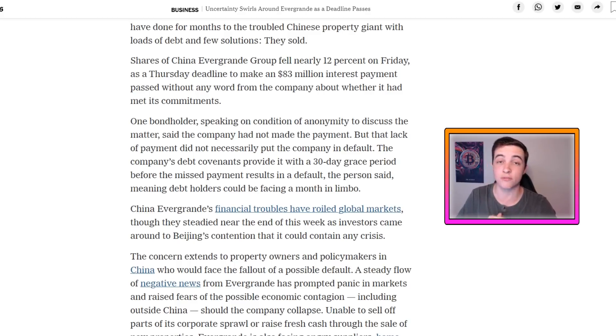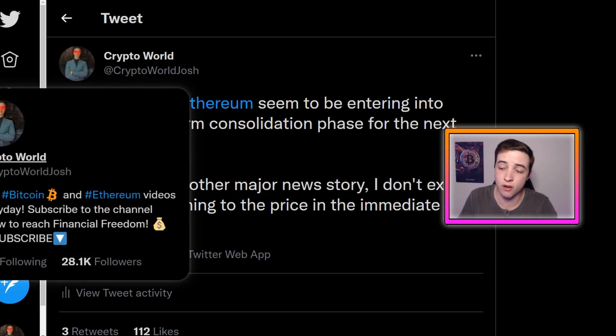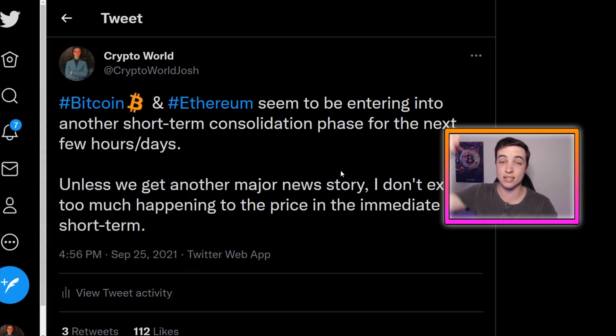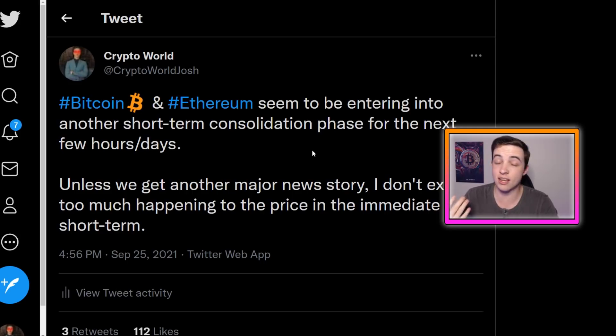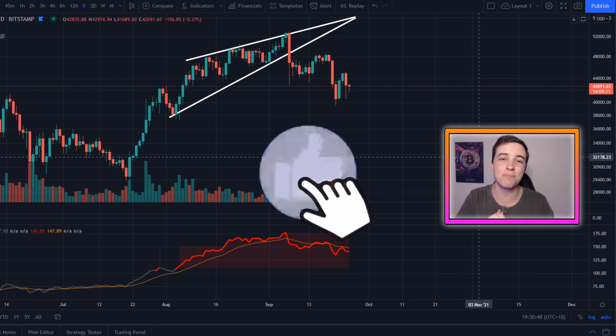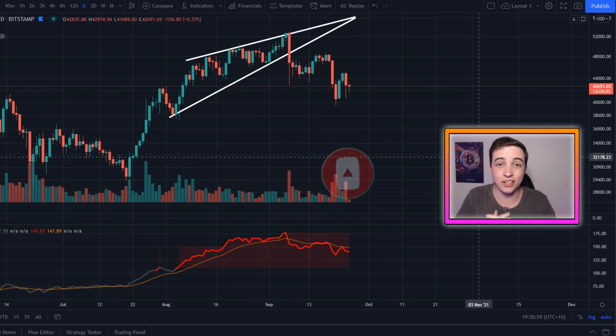I give extra updates throughout the day on the entire crypto market over on my Twitter, so if you want to stay up to date, make sure you're following me there — the link is in the description below. Be aware there are scammers out there trying to impersonate my Twitter profile. My only real Twitter profile is @CryptoWorldJosh, linked in the description, with around 28,000 followers. Any other profile you find is a scammer trying to take your money, so please be careful. That's all for this video — I really hope you enjoyed it. Leave a like down below, subscribe with notifications on for more updates like this, and I'll see you all in the next video.